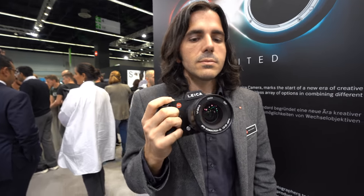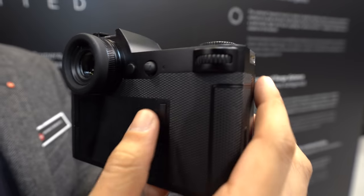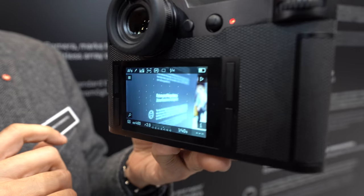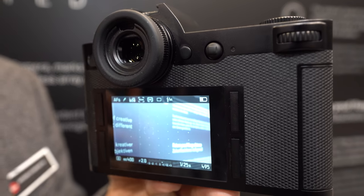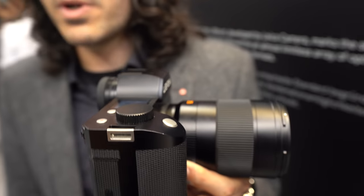Are you doing a lot of video with your SL right now? Yeah, the SL is very capable — dual purpose, stills and video camera. Very similar to the S in terms of its operation. Very intuitive, four-button control, customizable. This can do Cine 4K as well as full HD, and even slow motion at 120 frames per second video recording.